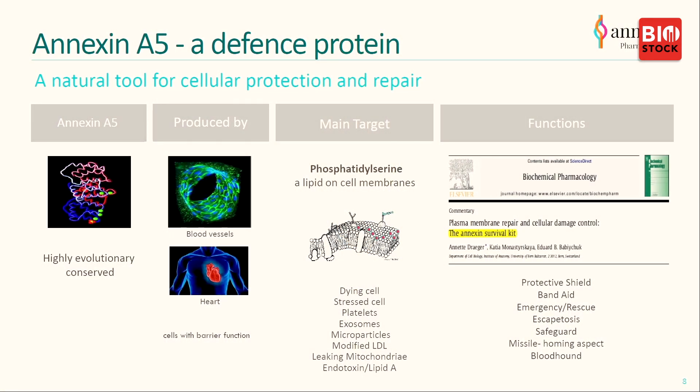You saw what ANXV can do for patients with RVO. ANXV is a defense protein — it sits in every cell in the body. It's particularly enriched in barrier cells, which have an interface to the air or to the blood. Once there's a dangerous signal from cells, it flips to the outside of the cells and binds phosphatidylserine, which is the lipid that does the signaling. Annexin A5 physically and practically binds to PS to reduce the signaling of PS. Therefore, Annexin A5 has been called a protective shield, a band-aid, a bloodhound — it really homes in on phosphatidylserine.